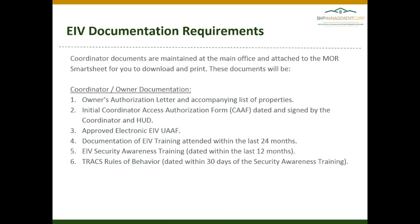Each time we have notification of an MOR coming up at your property, the compliance assistant will pull the coordinator and owner documentation for you and attach this to the MOR Smartsheet for you to download and print.